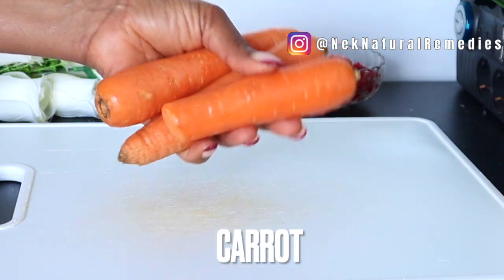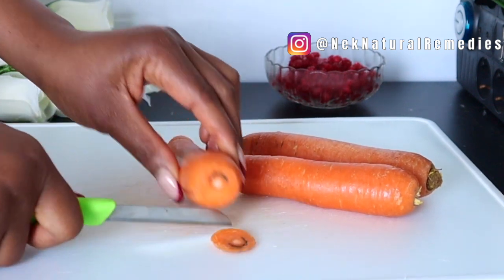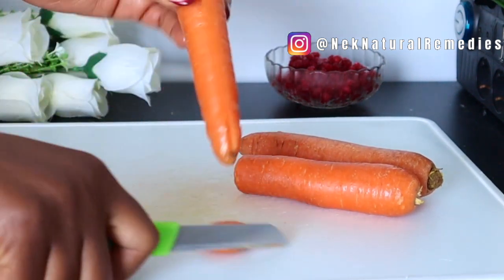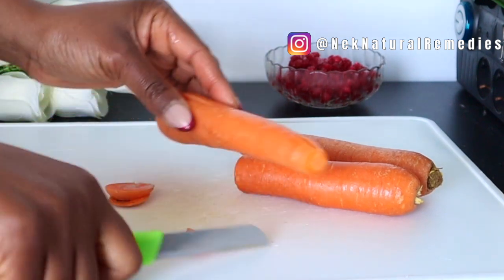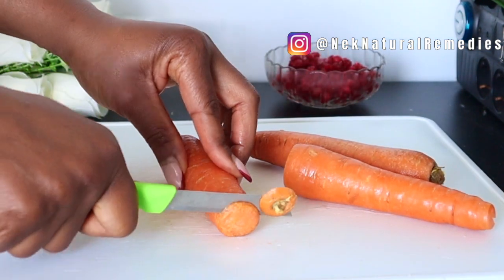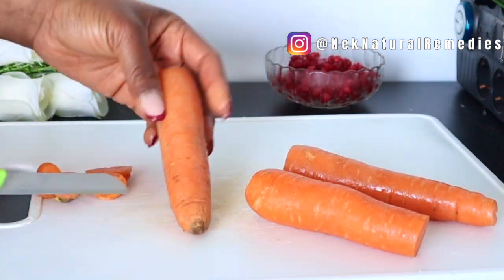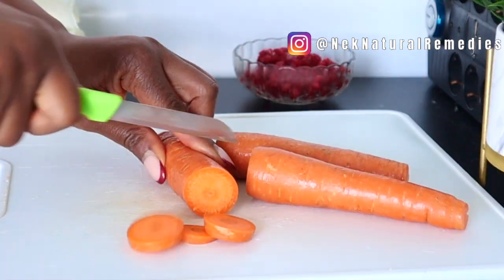The next ingredient we are going to be using here will be carrot. I'm using three medium-sized carrots — go for the quantity you want, that is left for you to choose. What you have to do with the carrot is wash it and cut it. I'm leaving the skin because my carrot is organic; if you choose to peel yours, you can do so.